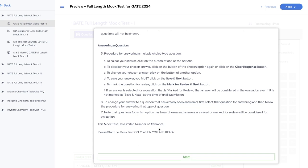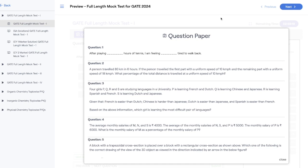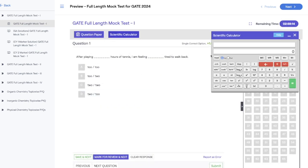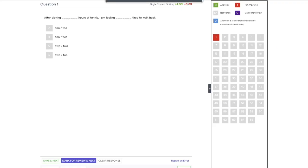Each mock test has a limited number of attempts — only four. So make sure you are ready before attempting. Once you click Start, the mock test begins. You can view the full question paper, use the scientific calculator — the same one available in the GATE exam — see the remaining time, and navigate the question palette. You can also go full screen to simulate the actual exam environment.